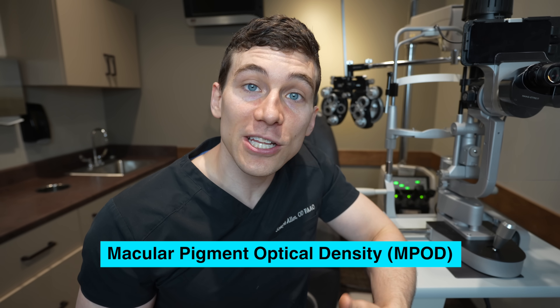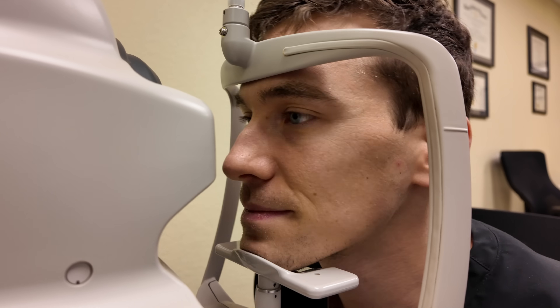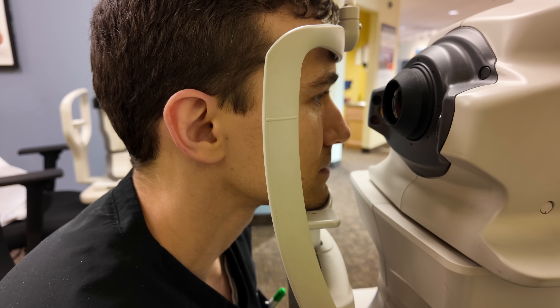So now that we know what lutein does inside of the eye, where does the MPOD test come in? MPOD stands for macular pigment optical density, and it's basically a test that we perform to help measure the density of lutein and these different isomers of zeaxanthin depositing inside the macula of the eye. Thankfully, it is a test that's widely available, so don't be afraid to ask your local eye doctor if they have MPOD available at your next eye exam.